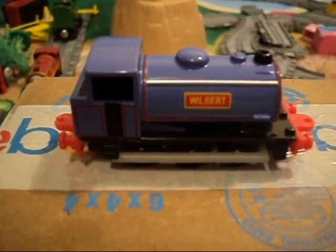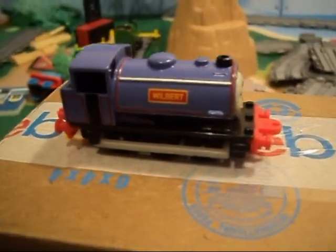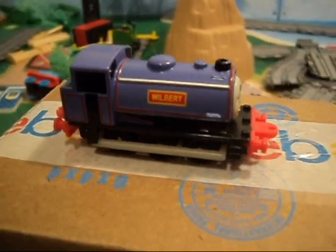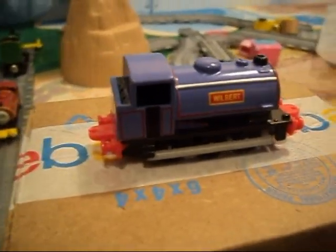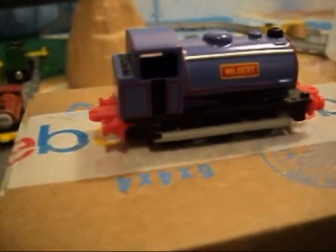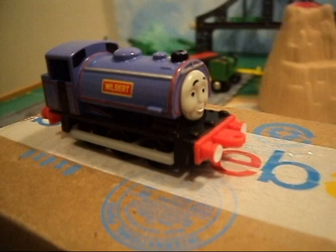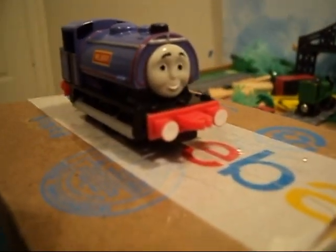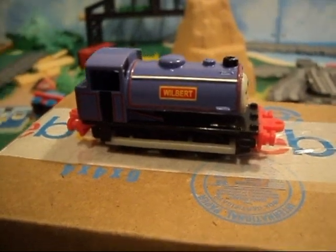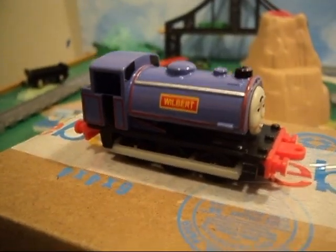So there we go — Wilbur, our latest piece of train mail. Thanks for watching, guys. If you like our videos, remember to hit that like button at the bottom. If you have any comments, feel free to leave those in the comment section below. If you want to see more of our videos, be sure to subscribe to our channel. And as always, until next time, we'll see you on Sodor!